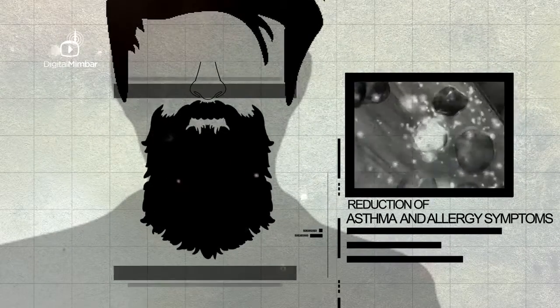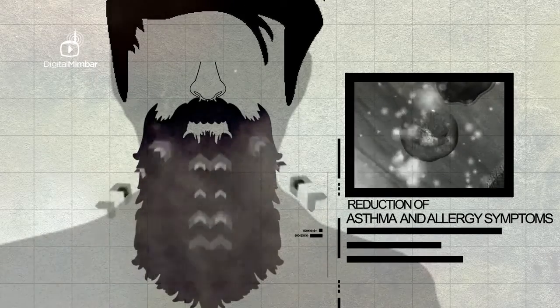So the more hair you have under your airways, i.e. the bigger the beard, the more pollutants you're preventing every day.